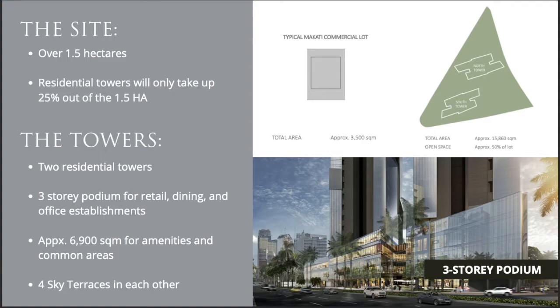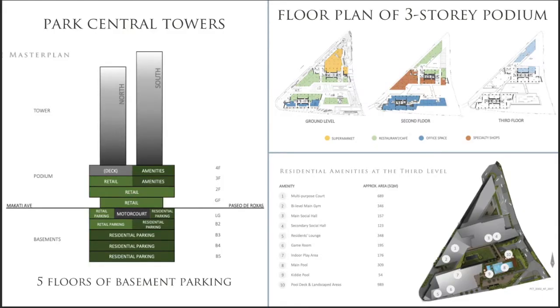There will also be two residential towers. The South Tower will consist of 69 floors, while the North Tower will have 56. There will be five basement levels, and from the ground floor all the way up to the fourth floor, we will have retail and dining establishments, offices, and the amenities.